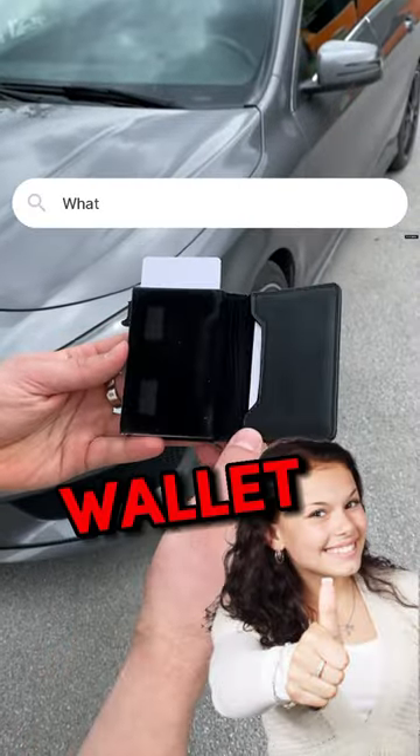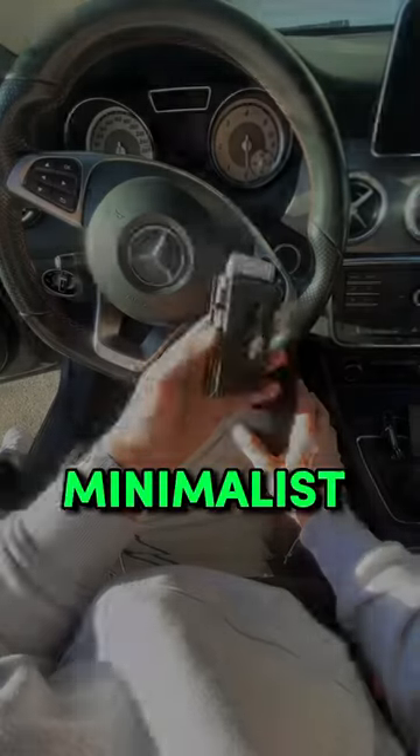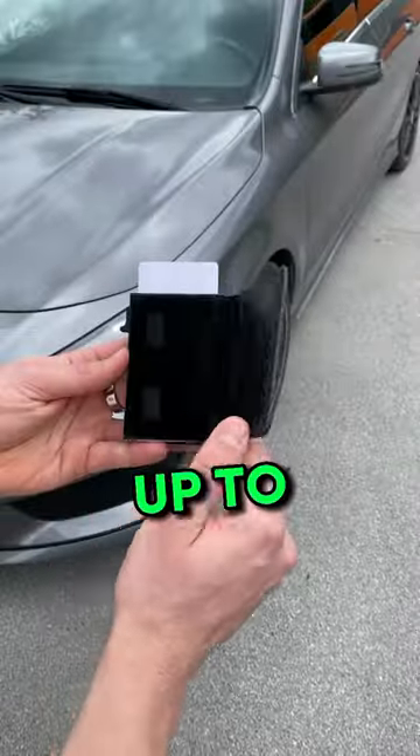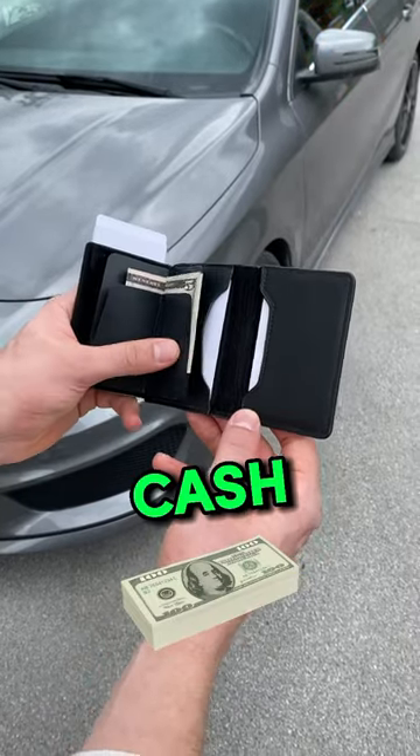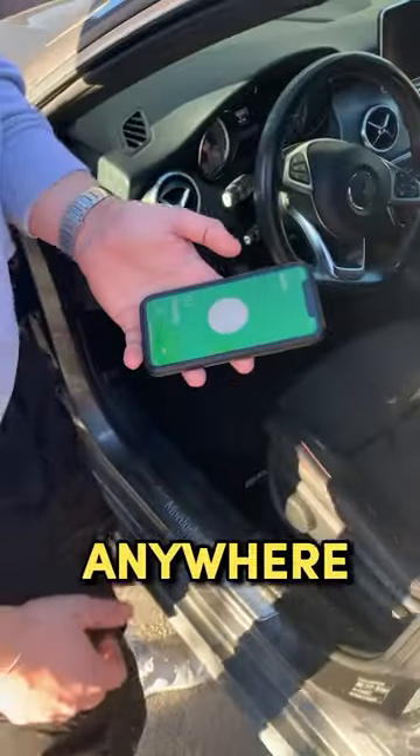I found the best smart wallet. Quick and easy card access at the push of a button. Minimalist design with storage up to 12 cards and cash. You can track your wallet with your phone, and it can find your wallet anywhere in the world.